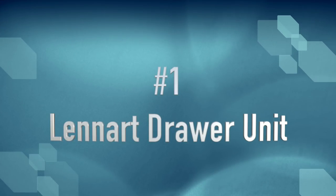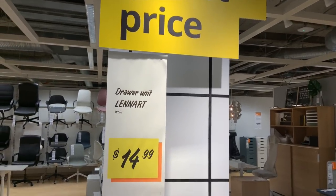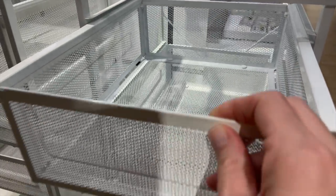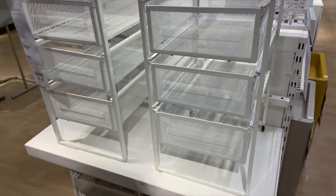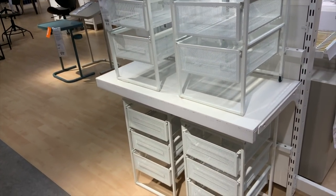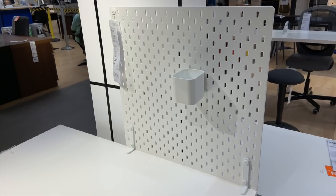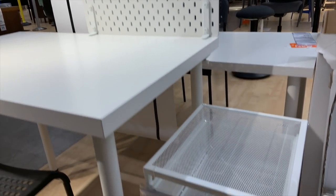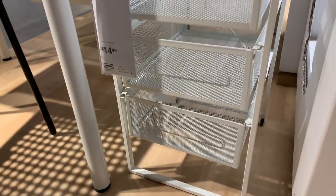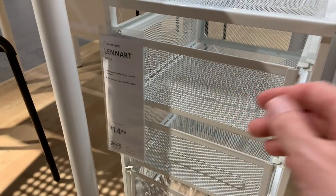Okay, the number one find at IKEA for under $25 is the Lenart drawer unit — actually under $15 — which is a fantastic deal for a set of drawers. It is wire mesh, so smaller craft supplies won't slip through like with bigger wire baskets. The sizing is really nice because it will slide easily under most desks. I love how compact it is, and it's just such a fantastic deal for under $25 — perfect for a craft space to keep all of your supplies organized and corralled in one place.